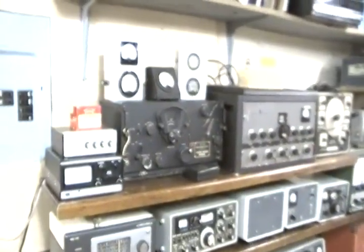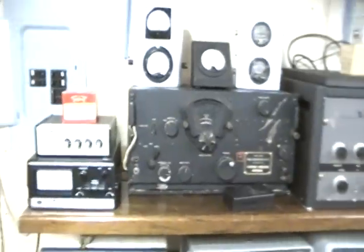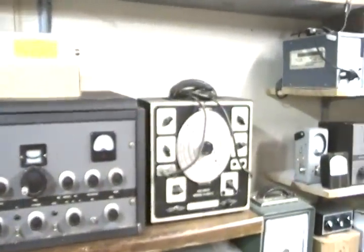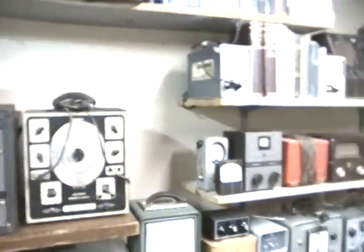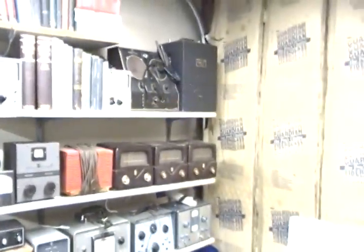Hey YouTube, this is SouthernPrepper1. I'm here at a gentleman's house that has a lot of equipment. He has no idea what it is or how much it's worth. So I'm going to show it to you quickly — if you guys could PM me so I can give him some answers to what he has in here. I have no idea what's in here; I'm not a ham expert.